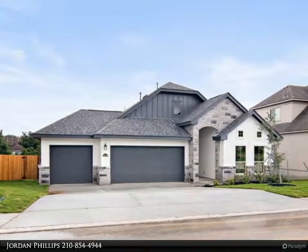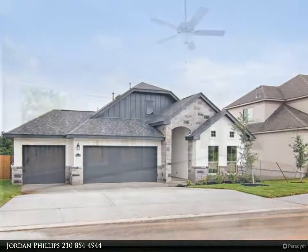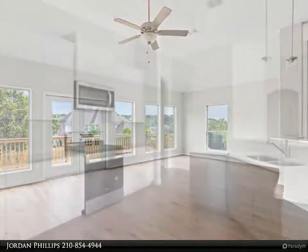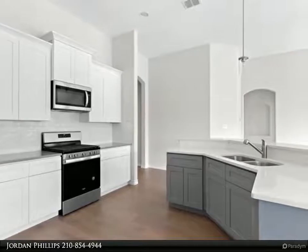This elegant home in Anapa Oaks offers unparalleled craftsmanship and exceptional amenities. Its design is truly remarkable, featuring an open kitchen and living area with high ceilings, perfect for family gatherings. There are plenty of windows for lots of natural lighting and plenty of storage.